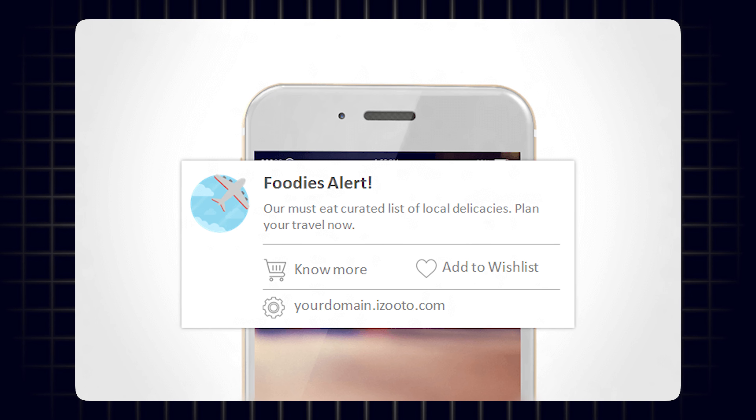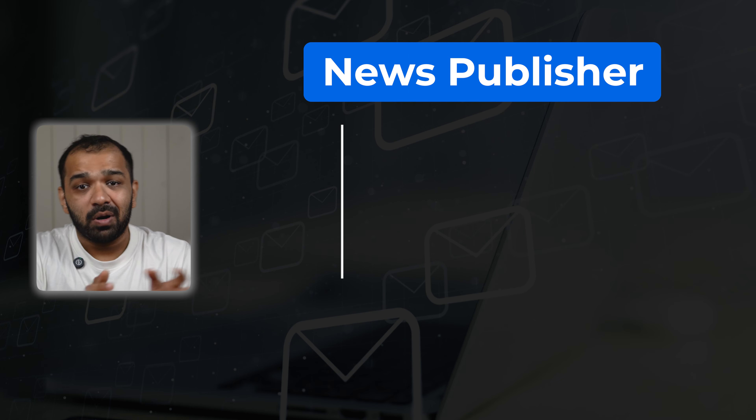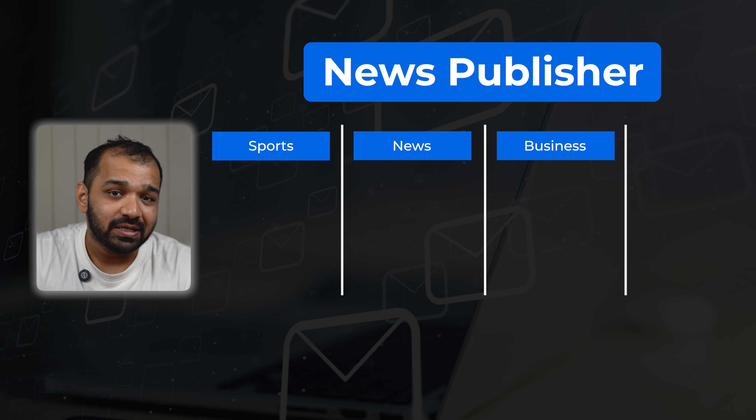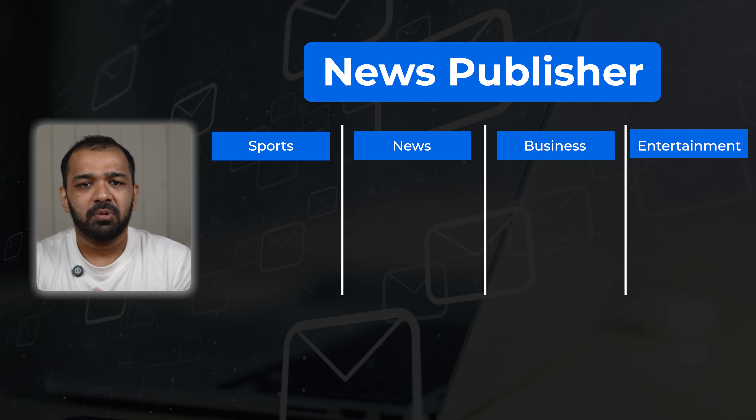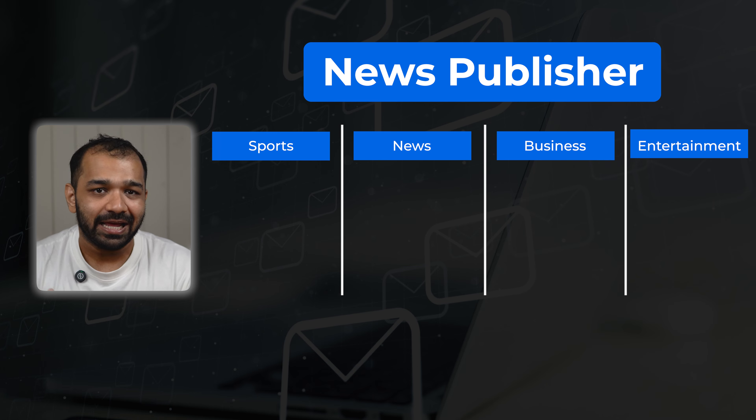You can also use push notifications to send recommended content to your subscribers. Publishers often send recently published content to their subscribers as a workflow — publish a new article and send it as a notification so that every subscriber gets it. One way of enhancing this is by sending recommended content. You'll have to put in some effort to segment your audience. If you're a news publisher with multiple sections — say sports, news, business, and entertainment — it's a good idea to split your subscribers into the category they're most commonly reading, and that way you can recommend content to them on a timely basis.